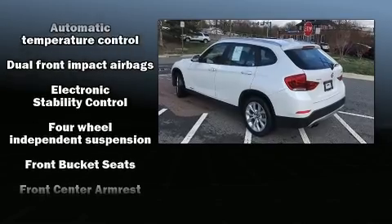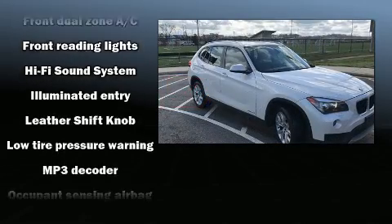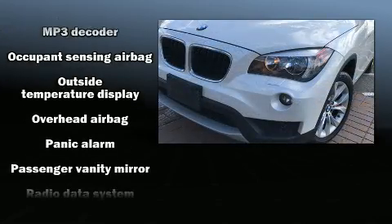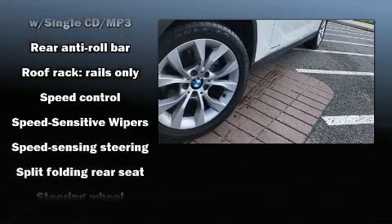BMW ensures the safety and security of its passengers with equipment such as dual front impact airbags with occupant sensing, airbag head curtain airbags, traction control, brake assist, anti-whiplash front head restraints, ignition disabling, and four-wheel disc brakes with ABS.